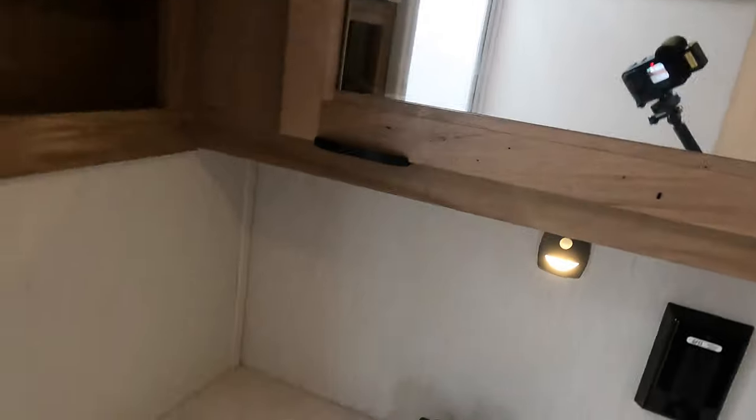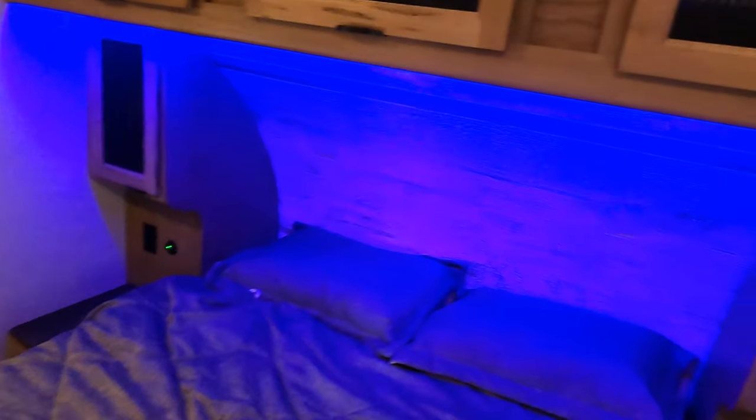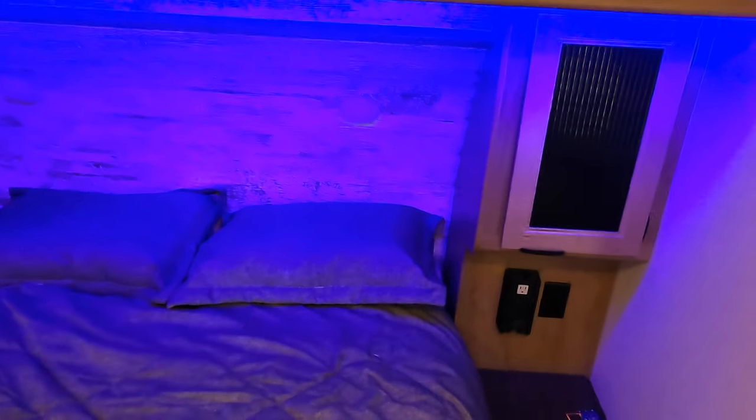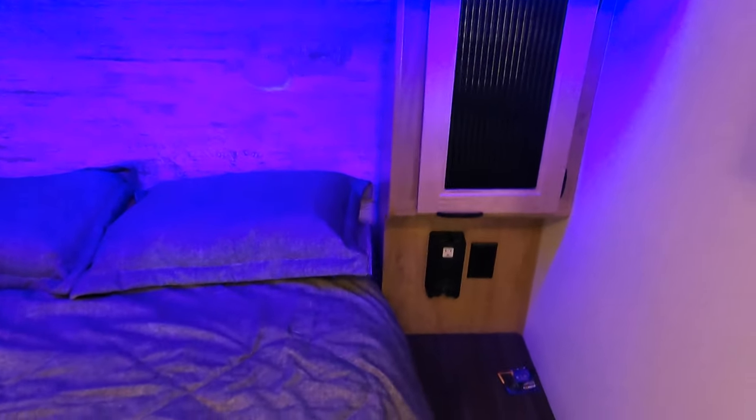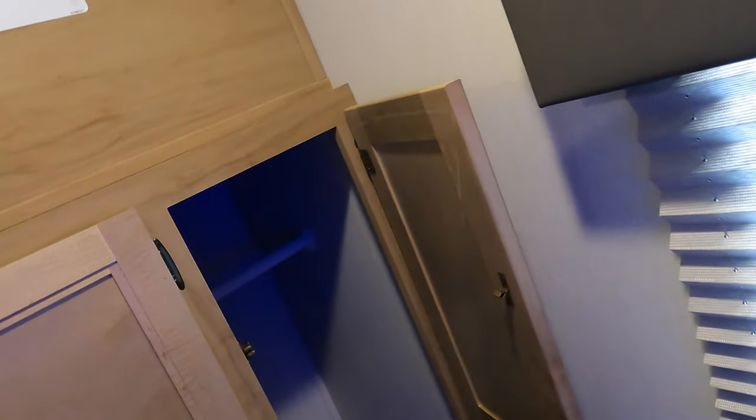Medicine cabinet, sink. And the master is really nice. You've got the blue LED lights, good storage on both sides, outlets, charging ports for the CPAP machine. Additional storage right here. Nice spot for the TV.